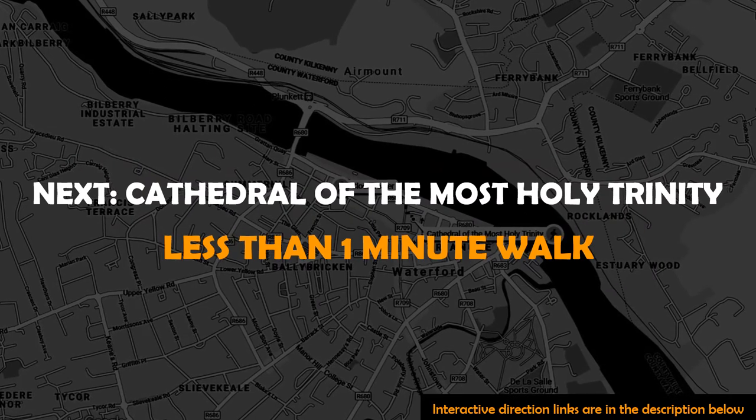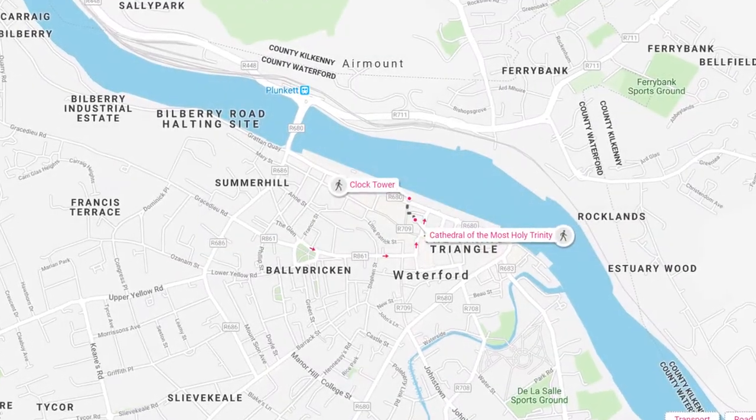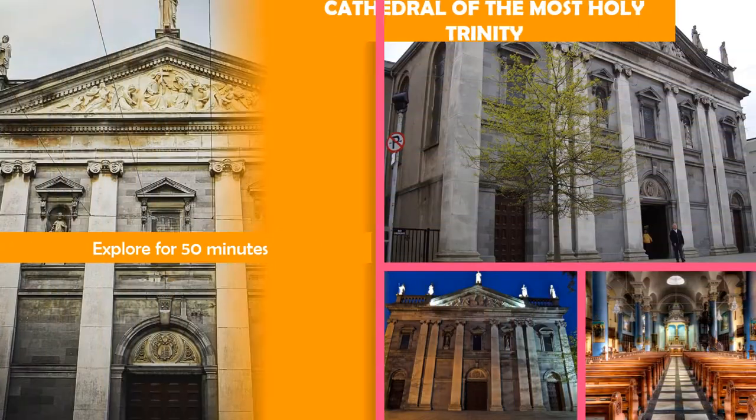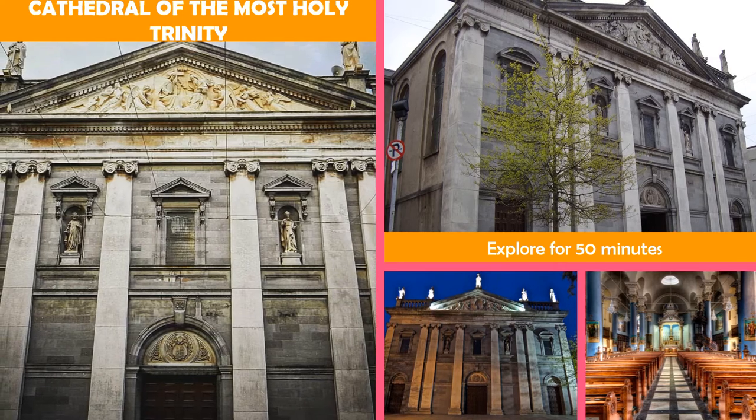Then moved to Cathedral of the Most Holy Trinity, Waterford. Grand, restored Catholic cathedral built in 1793 with a 19th century organ and 10 crystal chandeliers.